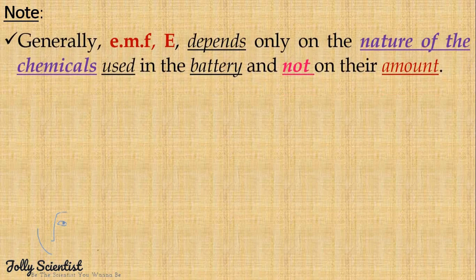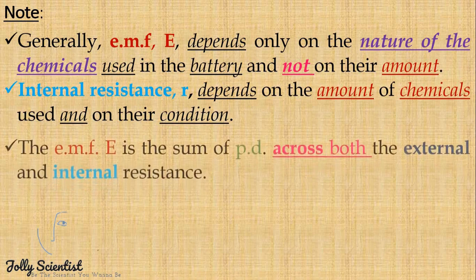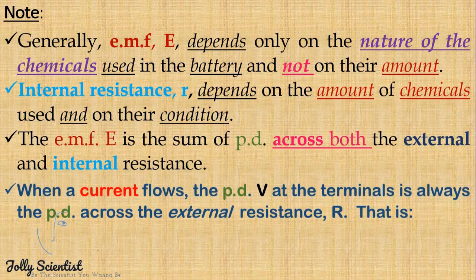Note: Generally, EMF depends on the nature of the chemicals used in the battery, and not on the amount. The internal resistance depends on the amount of chemicals used and on their condition. The EMF is the sum of the potential difference across both the external and the internal resistance. When a current flows, the terminal potential difference V is always the potential difference across the external resistance R — that is, V equals E minus I×r.